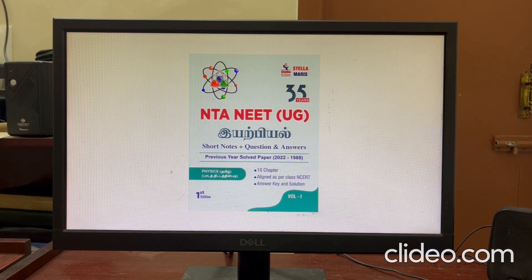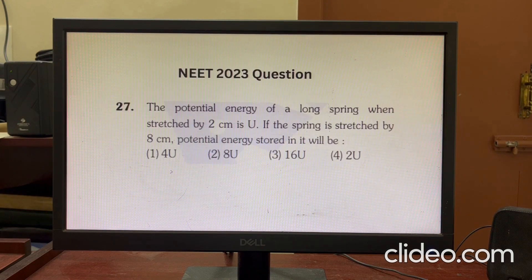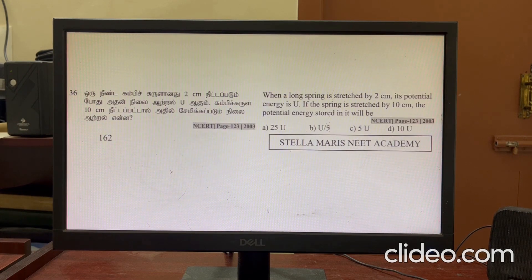You can see a question on the screen. This is a Work, Energy and Power question from NEET 2023. The question is about the potential energy of a long spring when stretched by 2 cm, and compares it when stretched by 8 cm.